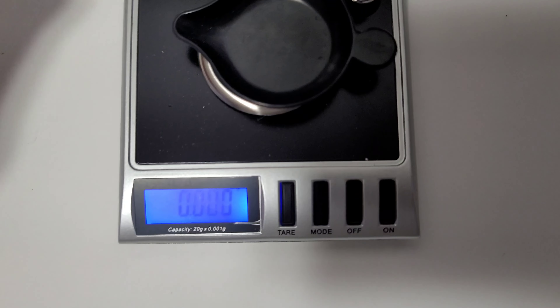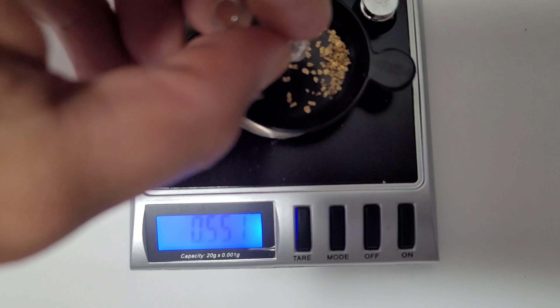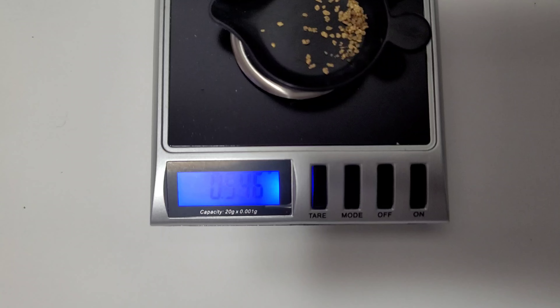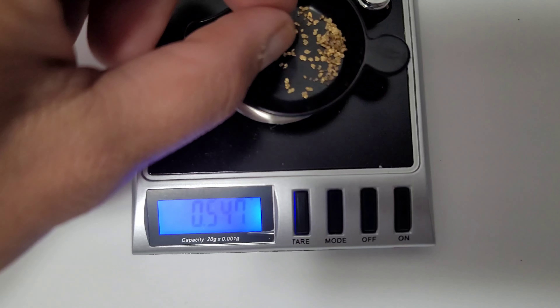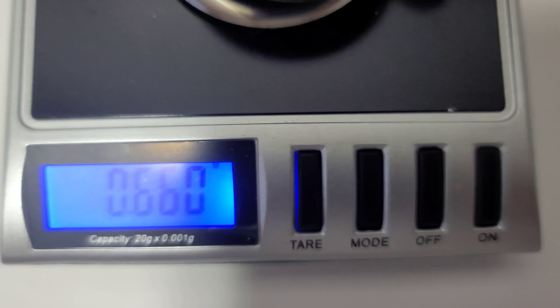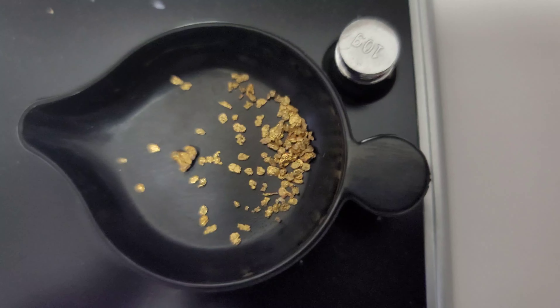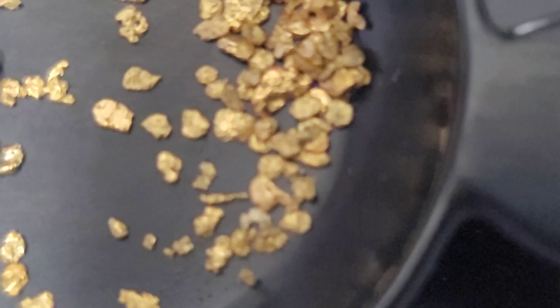Let's go ahead and weigh up the gold we're going to be giving away in our paydirt. This gold came from the Croissant Gold Mine — 0.55 grams. And then this is the picker we got from Damon from West Coast Gold Prospecting, and that puts us right at about two-thirds of a gram.